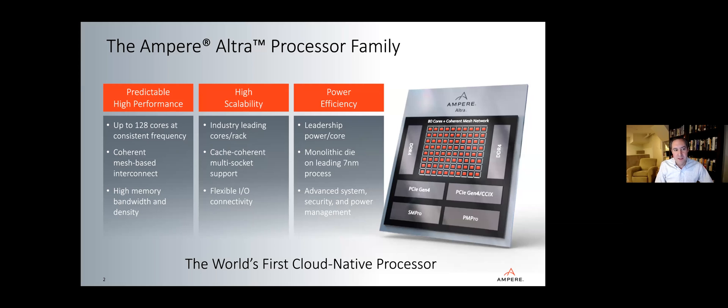From a predictable high performance perspective, it was important for us to deliver the highest possible core count at a very consistent frequency. That way, you had many, many resources that could be utilized for high performance tasks, and you could expect the same level of performance regardless of what task is running, or in the case of a multi-tenant environment, regardless of how many users or applications were running. We delivered up to 128 cores via a coherent mesh-based interconnect — a very high bandwidth interconnect to feed traffic into and out of those cores.